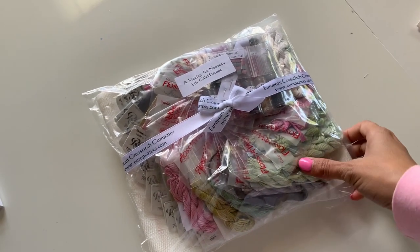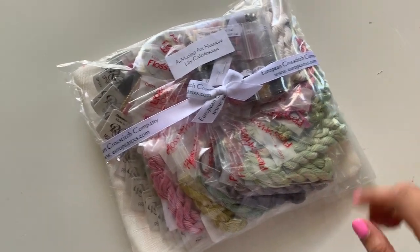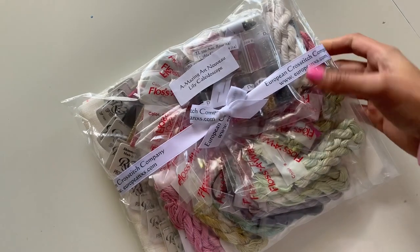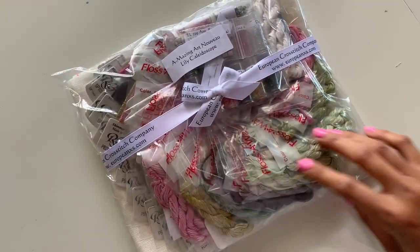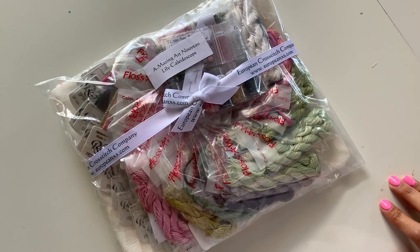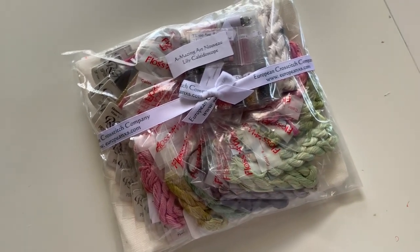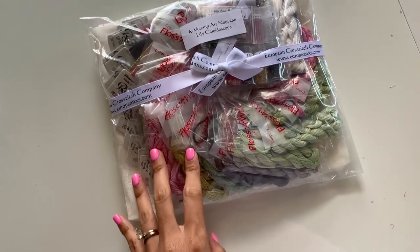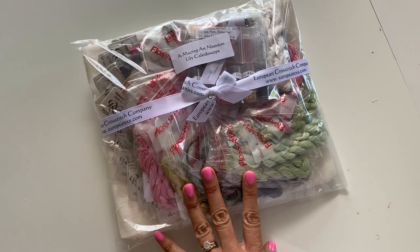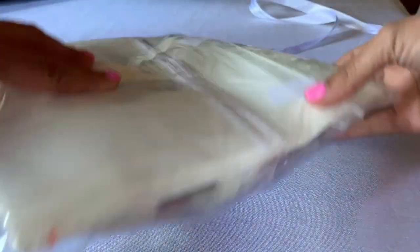Enough talking — let's jump into the unboxing! I'm going to flip over the camera so you guys can see everything. Oh my gosh, I already took it out of the package and it looks so pretty! It's packaged with a cute little bow and it looks so amazing. I can't wait to go through it and make sure everything is in the package, so if anything is wrong I can message Kathy from European Cottage.